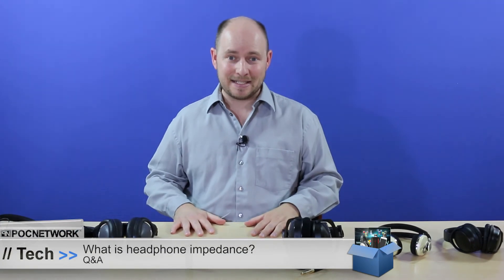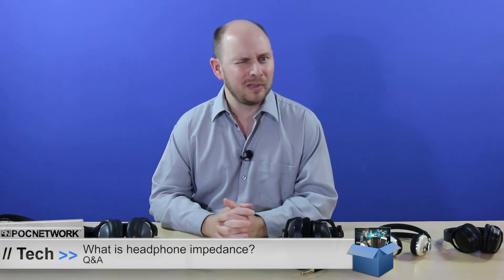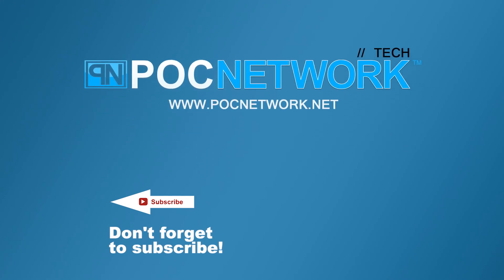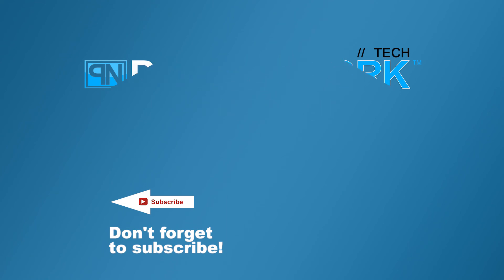There you have it — that is the difference in impedance, and I hope that helps explain everything. Check us out online where we have tips, tricks, reviews, and highlights. If you have any questions, feel free to send them in — you never know when we might answer one just like this. Thanks for watching, and don't forget to subscribe for the latest videos, interviews, and previews.